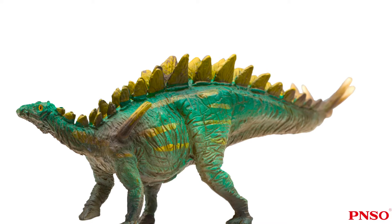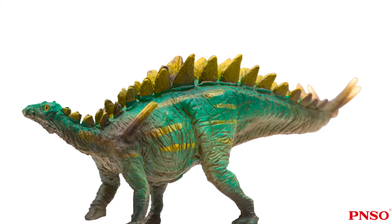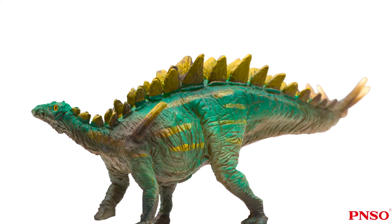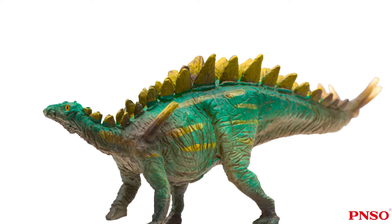Like other Stegosaurians, there are two rows of bony plates on the back of Tuojangasaurus. There were many bony plates, so it was named Tuojangasaurus multispinus.